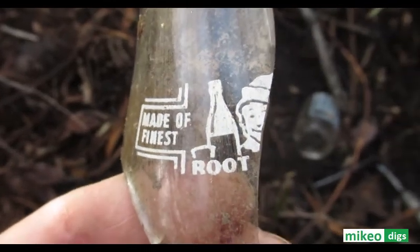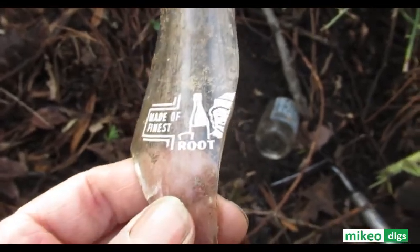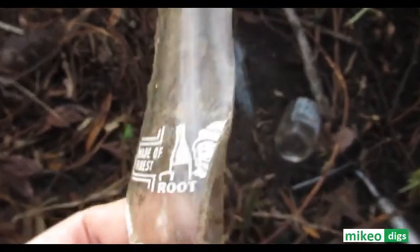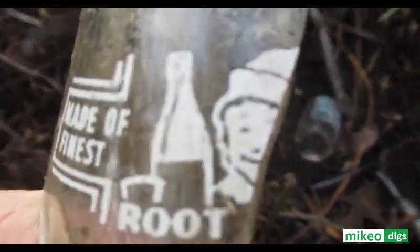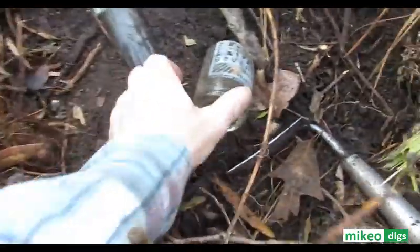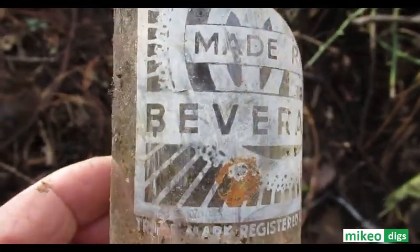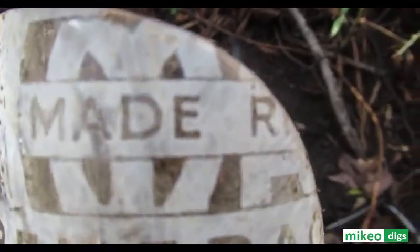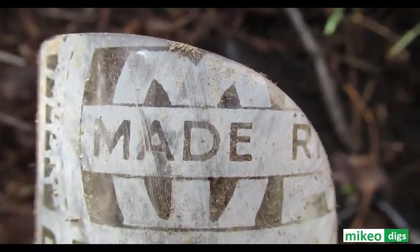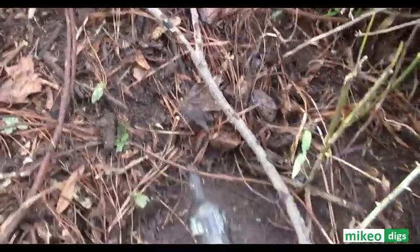I'm digging straight up from where I found the Made Right Art Deco root beer. The spot is right behind me and I found another piece of that other root beer with a little elf on it — the painted label Made Right Root Beer, see the big M. And I found a Coke bottle right up in here.